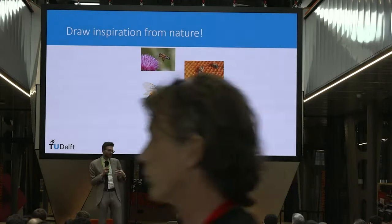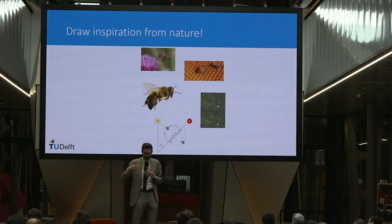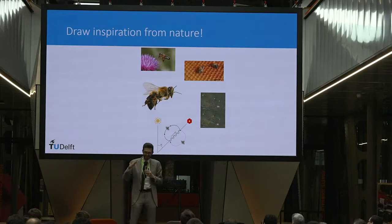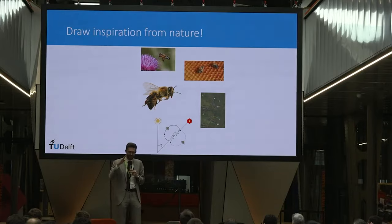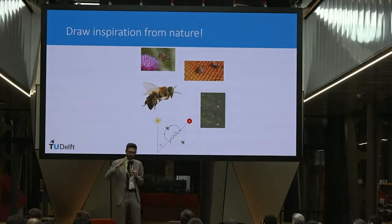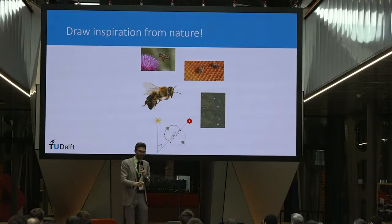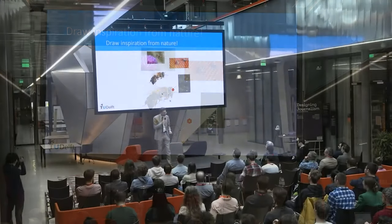Honeybees also communicate together. If they find a nice flower field, they get back into the hive and do a waggle dance to communicate. In the dark hive, the angle of the dance with respect to gravity encodes the direction other bees should fly relative to the sun.